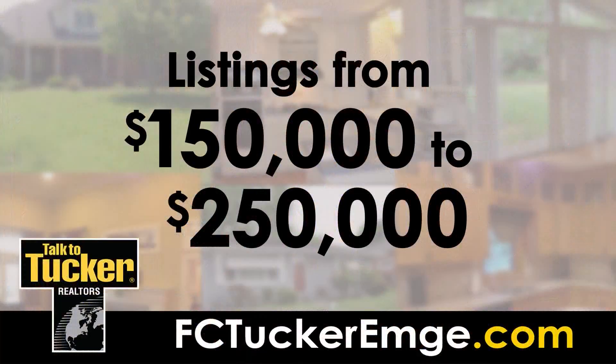FCTuckerMD.com is available on the go with a mobile-friendly design that makes searching for homes and open houses easy from any mobile device. And now, homes from $150,000 to $250,000.